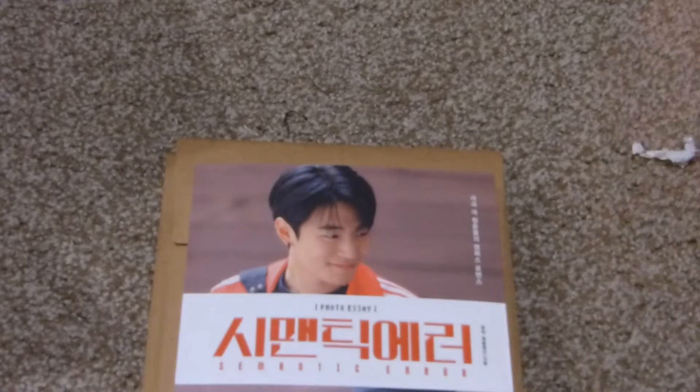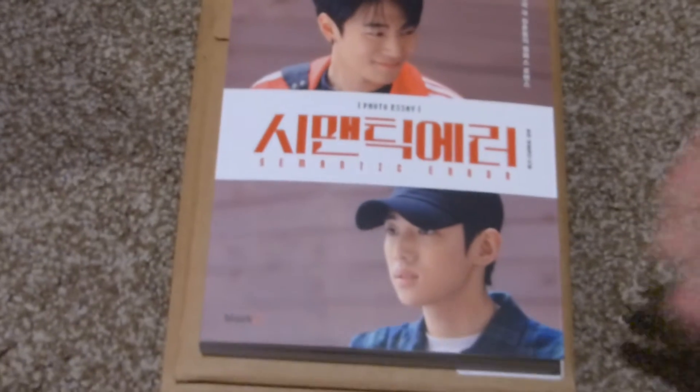Hi everyone, I'm going to continue where I left off yesterday. I started opening a box yesterday and didn't finish. I think I was only on box two, so this was all that came in box two.